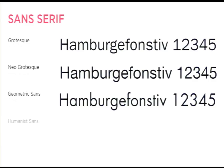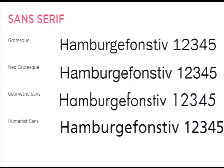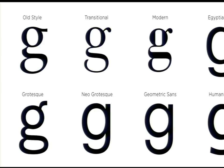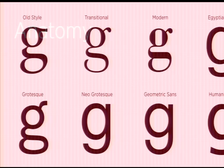Humanist sans serifs emerged around the early 1900s, based more on early calligraphic forms but simplified. This gives a pretty good overview and shows that progression of contrast — from old style to transitional to modern, the contrast gets higher and higher. When you get to slabs, they go a little wacky — they're more similar to the sans serifs in a lot of ways.